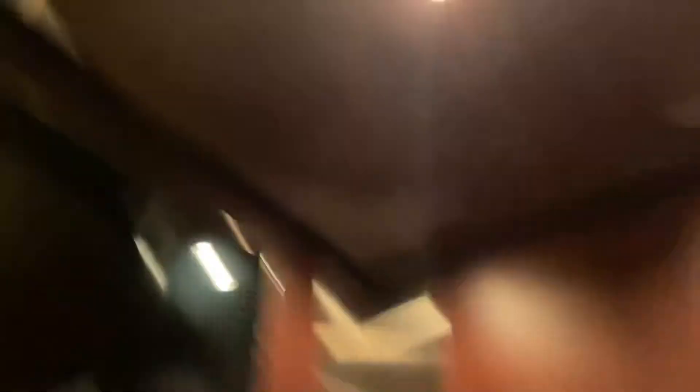Look at those doors. Let me get a cat view. This is a nice one. Dude, there's a TV there. Look at those doors. Holy shit.